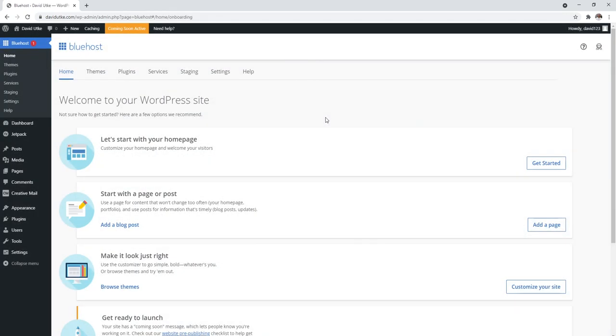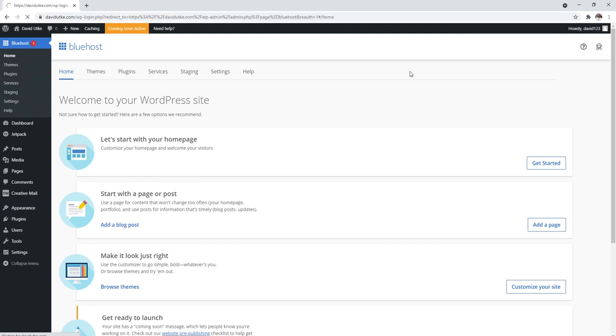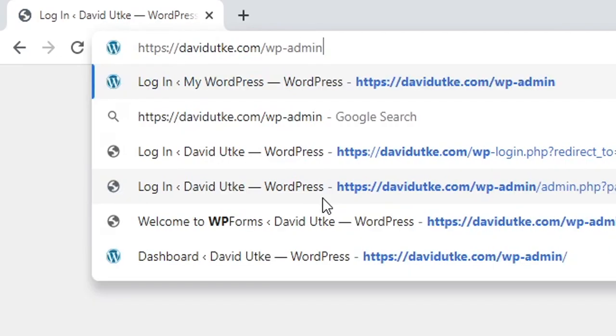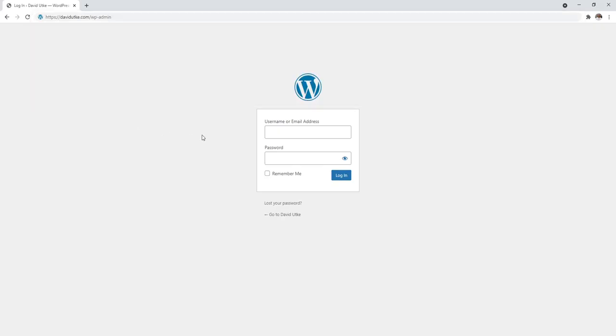Welcome to WordPress — this is your WordPress dashboard. To show you how to log in each time: navigate to yourwebsite.com/wp-admin, enter your username or email address and the password you just created, and that's how you log into your WordPress website every time.